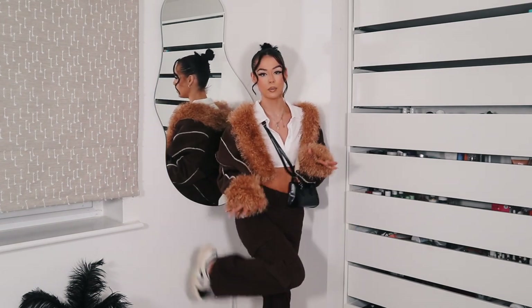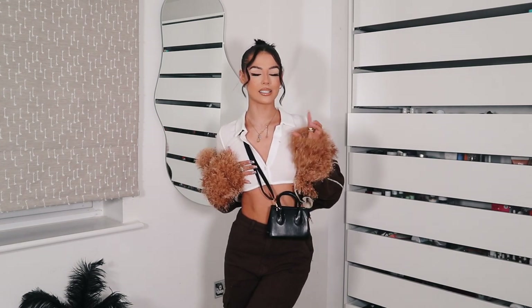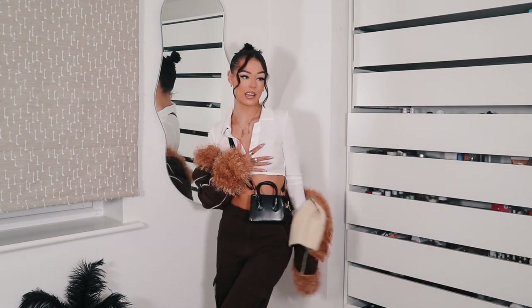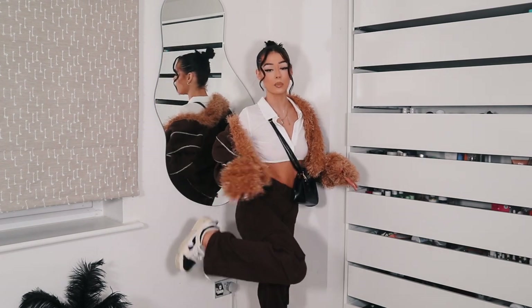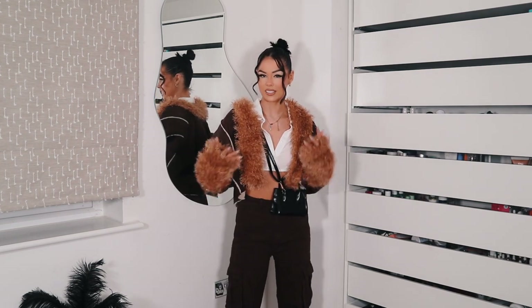Everything head to toe is Shein, apart from the trainers. This crop top — I apologise if you see a little bit of nip, it is a little bit see-through. The lights make it worse because they're just shining on things. Super crop, which I love. Long-sleeved with a cute little button collar detail. Told you I love my cargos — we've got some beautiful chocolate brown ones here. Again, the perfect wide leg and the perfect length.